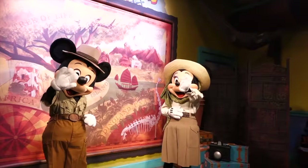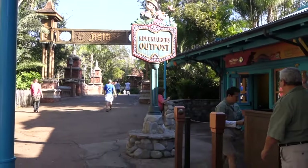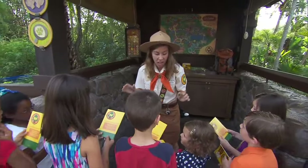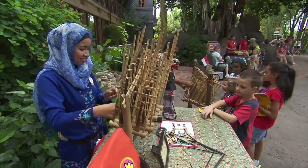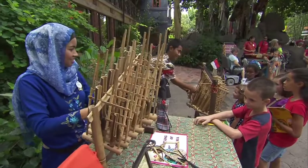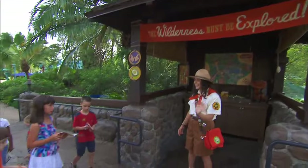On Discovery Island, you can also meet Mickey and Minnie at the Adventurers Outpost, near the walkway leading to Asia. Younger guests can also become Wilderness Explorers by completing challenges and earning badges as you work your way around the park in this fun interactive adventure. You just need to grab a handbook located at stations throughout the park.